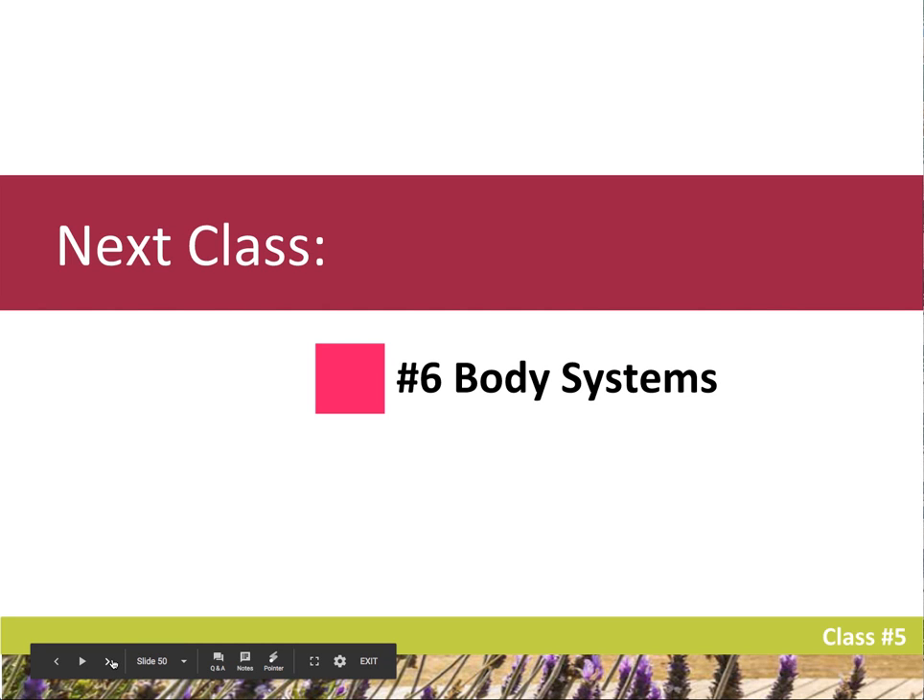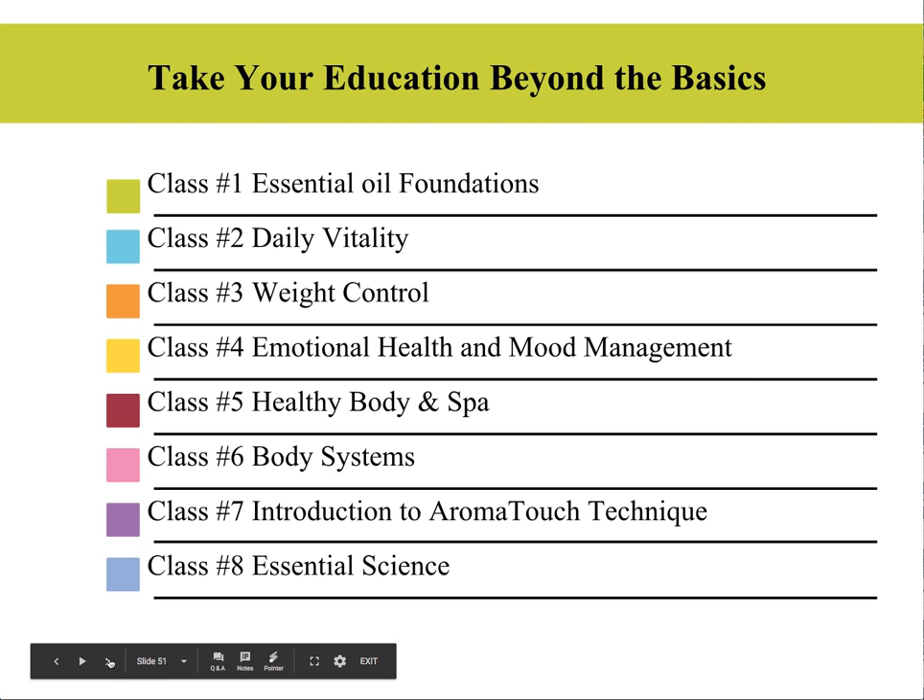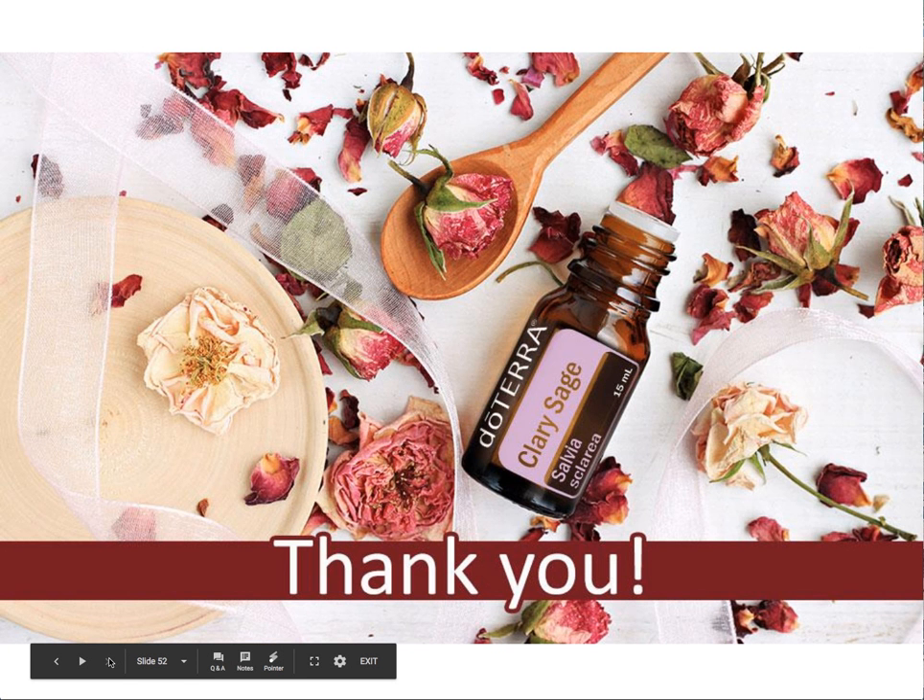Next week's class is on body systems — class number six. It's actually one of my favorites because we get to dive into talking about which specific oils are good for each specific body system. Thank you so much again for your time, for being here, and for your willingness to learn. Hopefully we've provided tons of value and you'll be empowered to manage those skincare and skin issues that come up on a regular basis. Leave a comment or send me a message if you have any other questions.